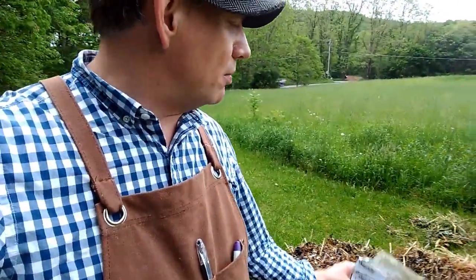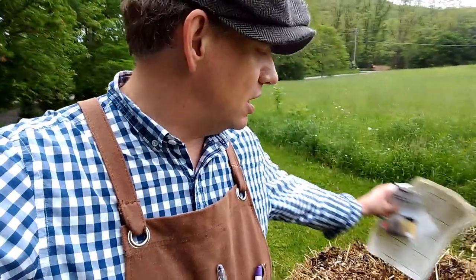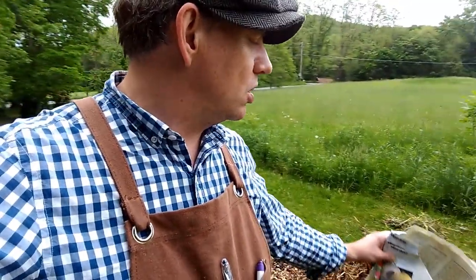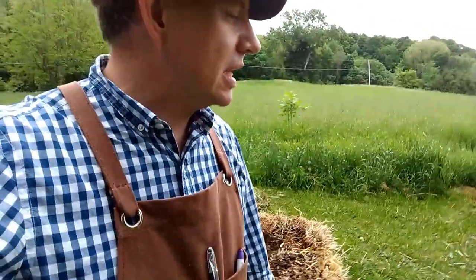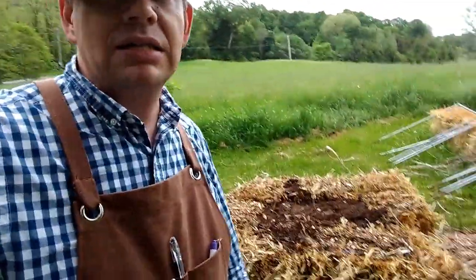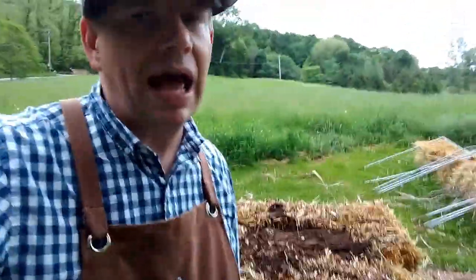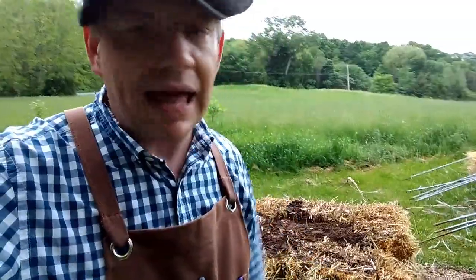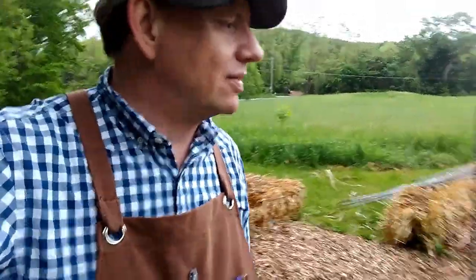We'll be planting this one probably to the straw bales themselves with sweet potatoes, so I'm going to get some sweet potato slips. And then this one here I'm probably going to be putting some more brassicas in — probably some cabbage and Brussels sprouts, something that I don't have to spend a lot of time harvesting where I would have to walk over the vines to get to it.